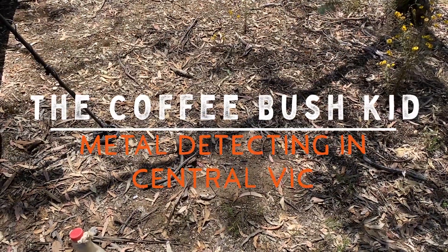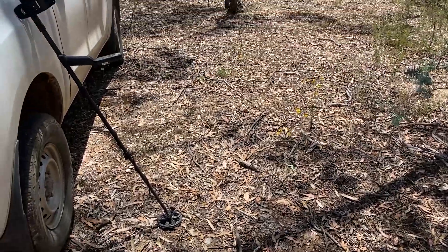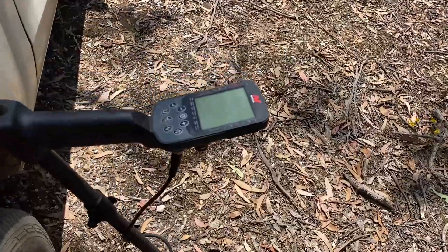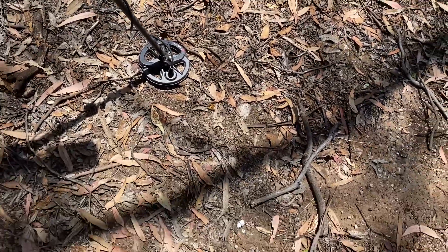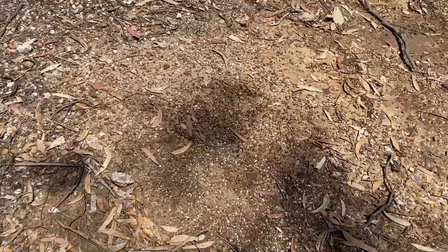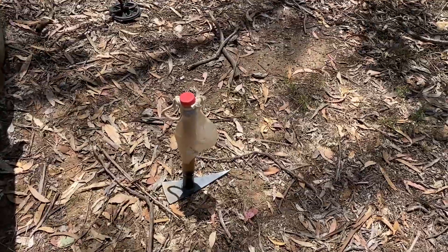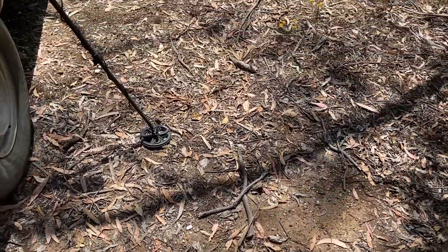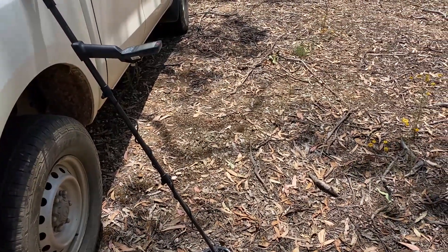G'day folks, this is the Coffee Bush Kid in Central Vic. This afternoon I'm out with the Equinox 900. I've got the six-inch coil on — look at the ground. There's my little pick and my scoop. I'm going to go chasing gold today in Gold Mode 2.